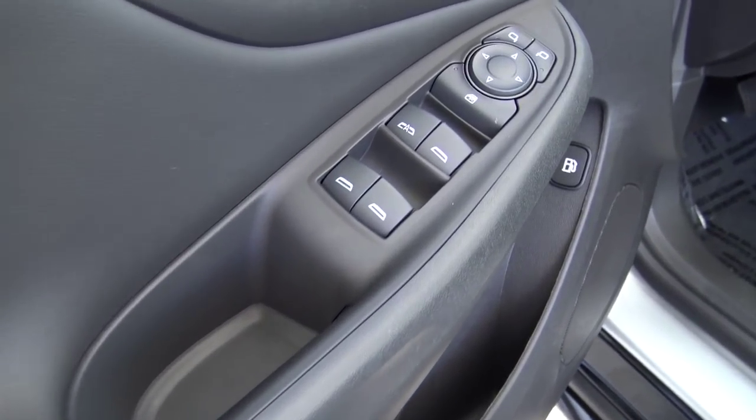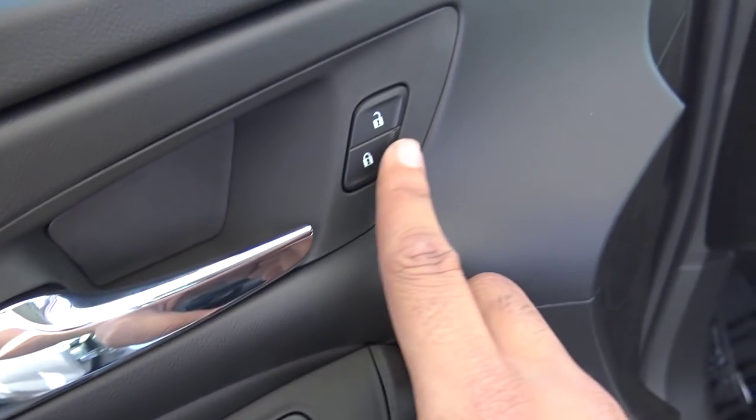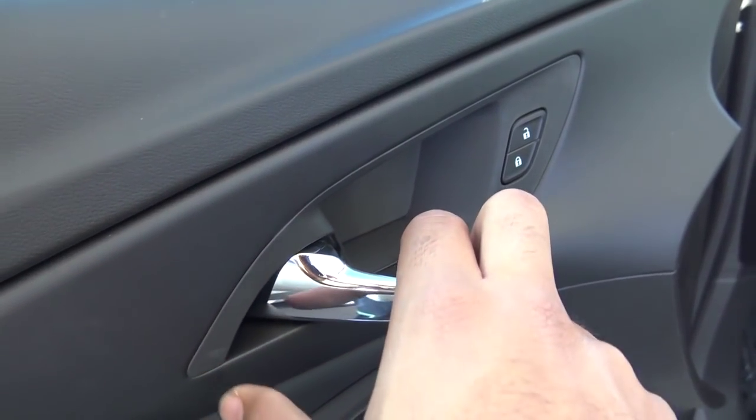Of course, all of your basic powered features are included: power windows, power mirrors, and power door locks. You also have chrome interior door handles.